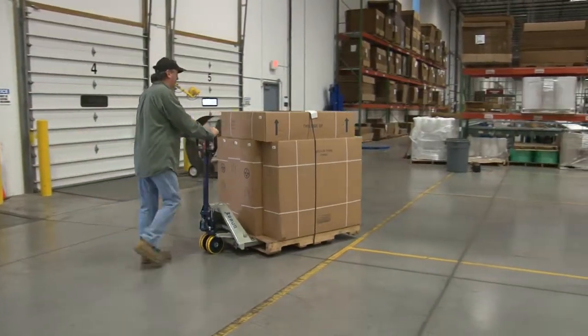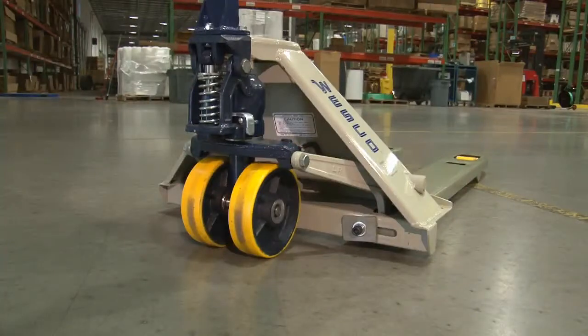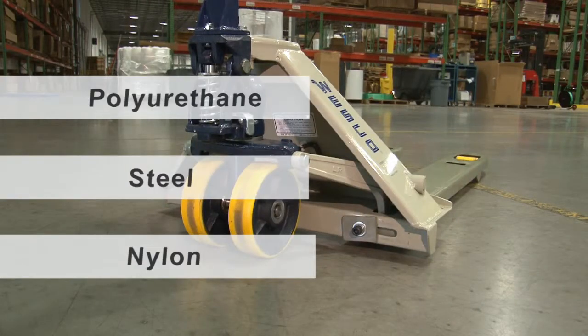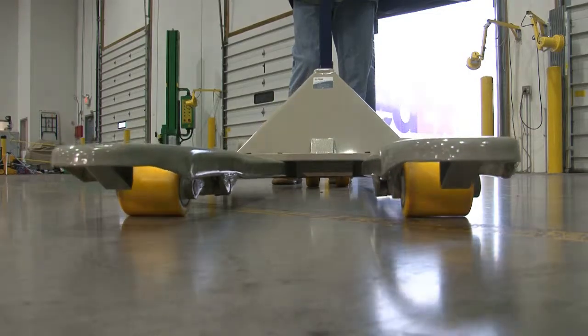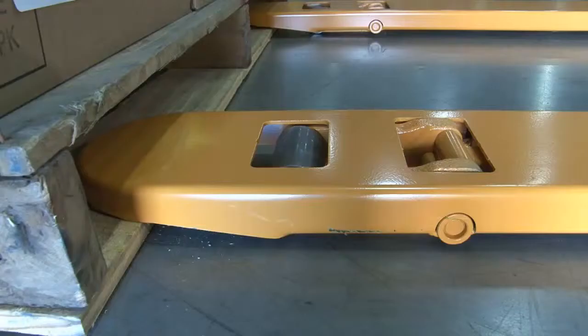We also offer multiple wheel materials for different floor surfaces. You can choose between pallet trucks which have polyurethane, steel, or nylon material for the steering wheels and load rollers. Steering wheels are located on the back of the truck under the handle, and load rollers are on the front end of the forks. I hope the information in this video helped you choose the right pallet truck for your needs.